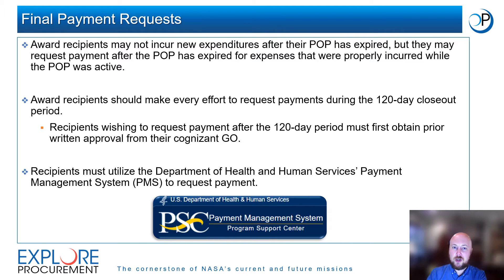Award recipients may not incur new expenditures after their POP has expired, but they may request payment after the POP has expired for expenses that were properly incurred while the POP was active. Recipients should make every effort to request payment during the 120-day closeout period. Those wishing to request payment after the 120-day period must first obtain written approval from their cognizant Grant Officer, or GO. Recipients must utilize the Department of Health and Human Services Payment Management System, or PMS, to request payment.